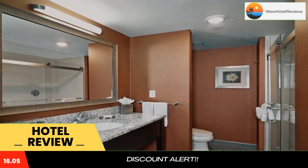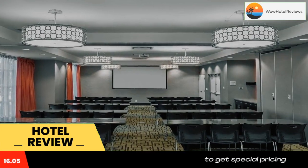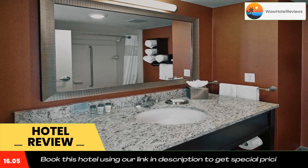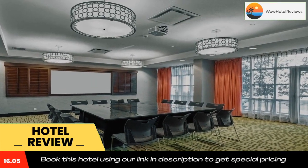A guest terrace is offered at Calgary Airport North Hampton Inn by Hilton. Free parking is available on site for the duration of the guest stay. Calgary city center is 15 minutes drive away, and CrossIron Mills shopping center is 6.2 miles from Hampton Inn by Hilton Calgary Airport North.